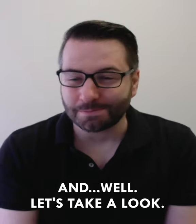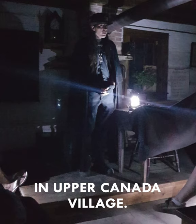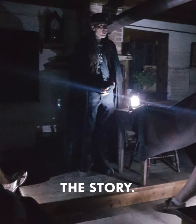Let's take a look. It is a series of two photographs taken at the old schoolhouse in Upper Canada Village. A few things to point out here — in the first photo, you can see our tour guide Nathan about to start telling the story.